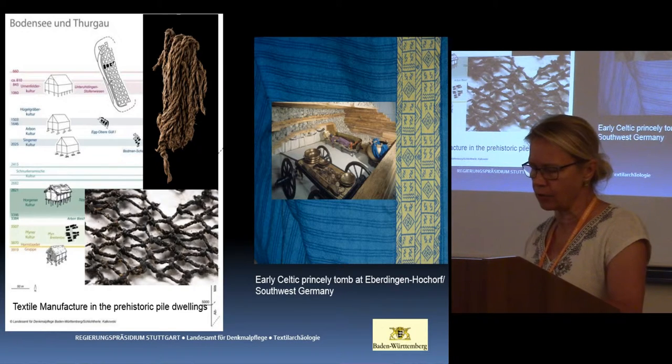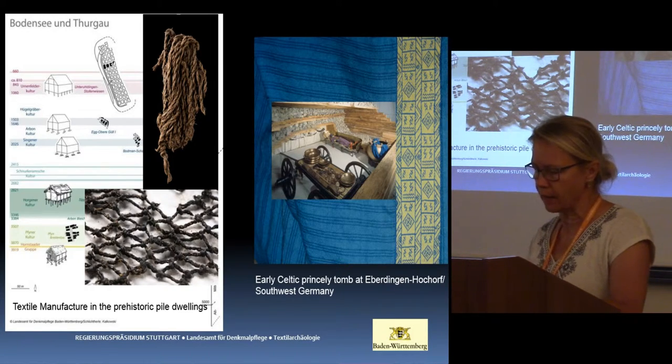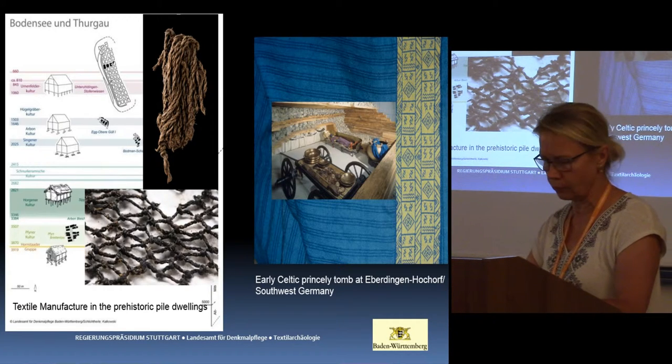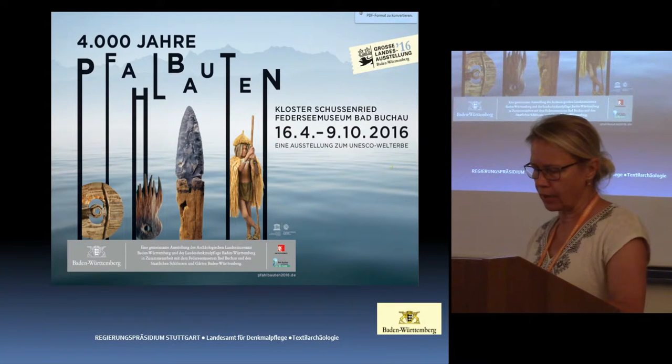Graves favour the preservation of fabrics; other textile structures are rather more exceptional. I went back to my roots, as it were, when planning began in 2013 for the next archaeological state exhibition in Baden-Württemberg, with the title '4,000 Years of Pile Dwellers.'